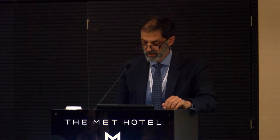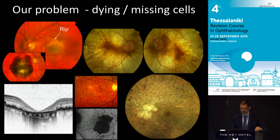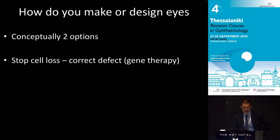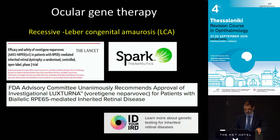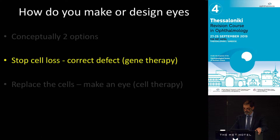Just as an overview, the reason all these new treatments are coming is because there are many diseases that cause cells to be dying or to be lost, and because it's neural tissue and in humans, it doesn't grow back. How do you make or change retina? Conceptually, you can stop cell loss through gene therapy, and we've entered that era now — the first gene therapy treatment is available. And the second option is if the cells have gone, you can't replace the gene because it's too late, and you have to replace the cell.